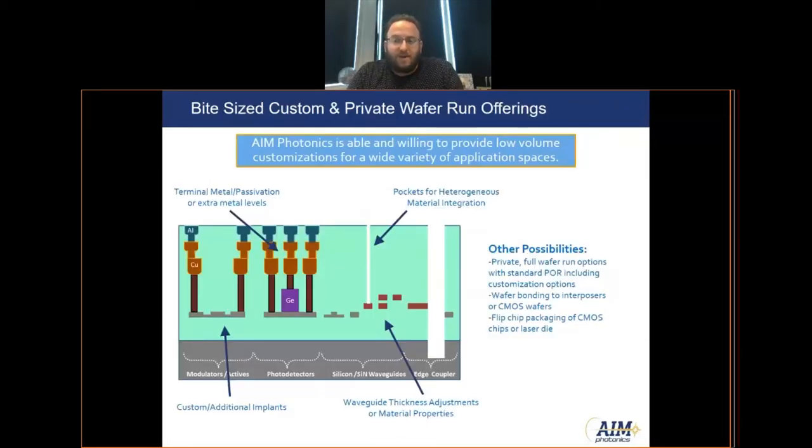Those custom photonics development technologies can be expensive and time-consuming. However, we have developed what we call a bite-sized custom process, where designers can request minor modifications to the MPW platform to help them prove out their prototype in a more cost-effective way. These modules include things like adding extra metal levels, revealing waveguides for material integration, adjusting waveguide thicknesses, or adding and customizing ion implants for active silicon photonic devices — a relatively low-cost way to add customization to the MPW tile without dedicating funds to a full custom or private run.